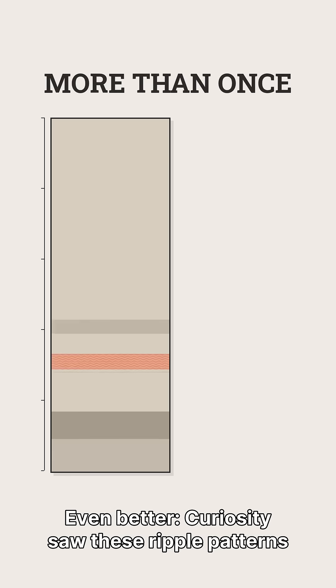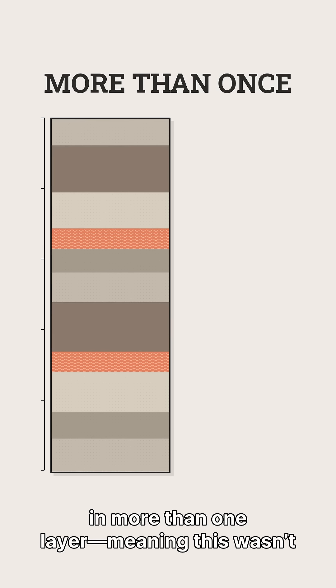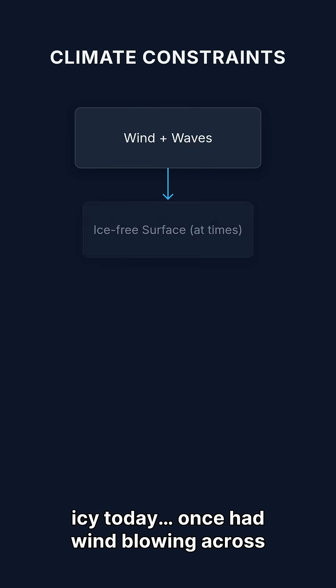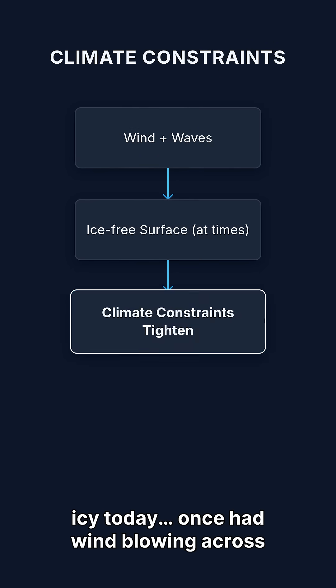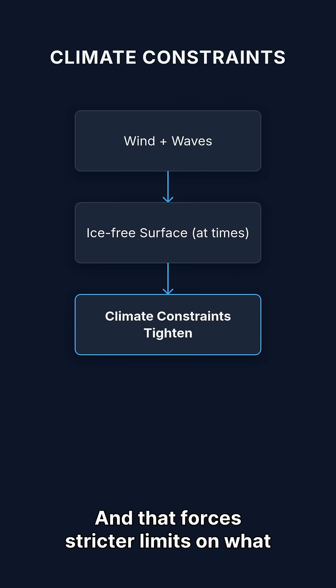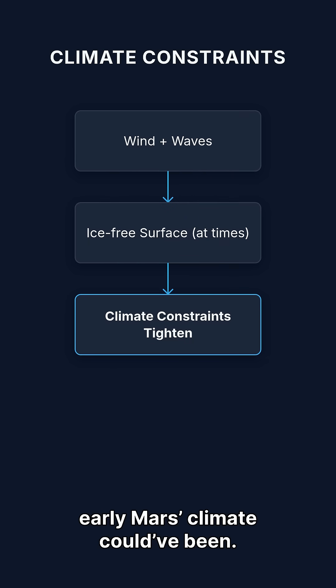Even better, Curiosity saw these ripple patterns in more than one layer, meaning this wasn't a single fluke moment. So a planet that looks dead and icy today once had wind blowing across liquid water — at least sometimes. And that forces stricter limits on what early Mars climate could have been.